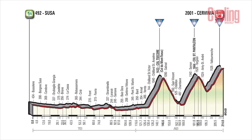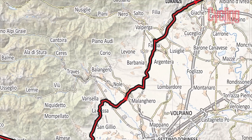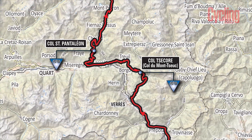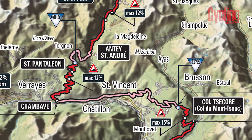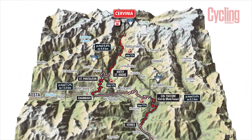Stage 20 is a monster at 214 kilometres with three big climbs. The first half is pound flat, but then you've got three really hard climbs including the final climb to Savona. Because the last stage this year is not a time trial — it's a sprint finish around Rome — this is where the Giro will actually be decided.